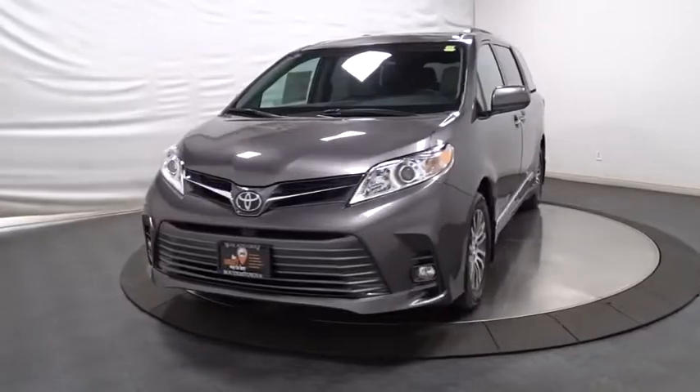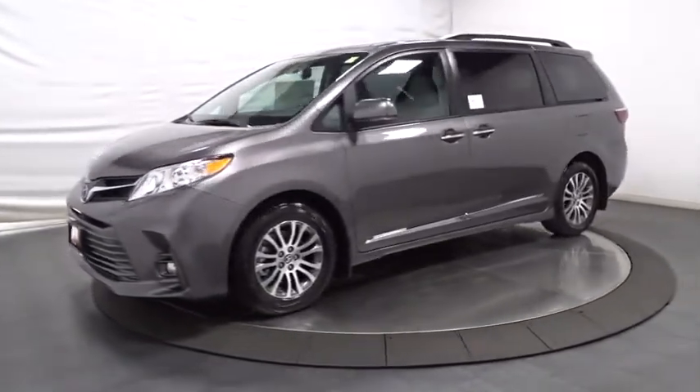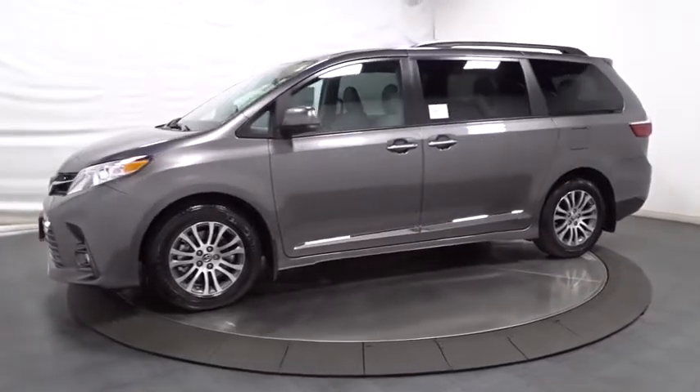Outside temperature gauge, HD radio, engine immobilizer, tinted glass, power rear window sunshade, low tire pressure warning.